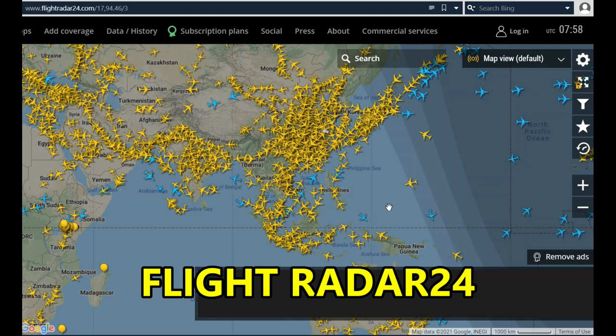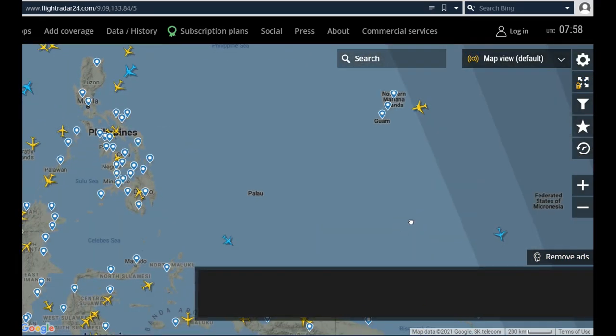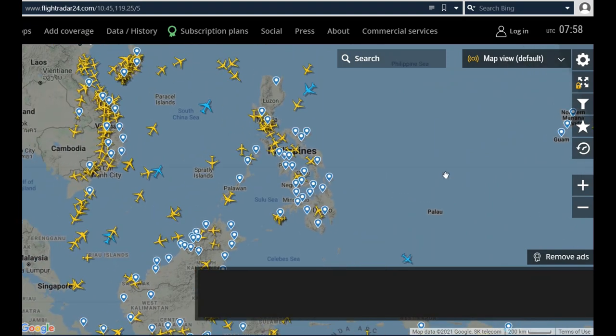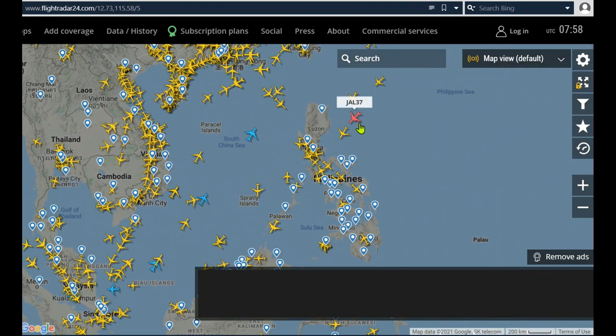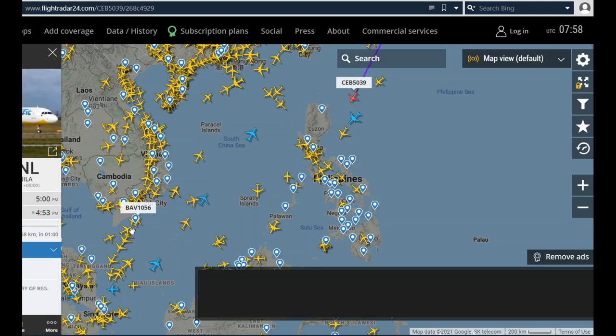Flightradar24.com — they have apps for phones as well as an online version. To remove ads you'd have to pay a subscription fee. Let's come over here to the Philippines — just to give you an idea, you can put your cursor on a plane and find out what it is. There's a Japanese airline over Cebu — you can click on it and it tells you over to the left all the information, though I don't have it all in this screen.